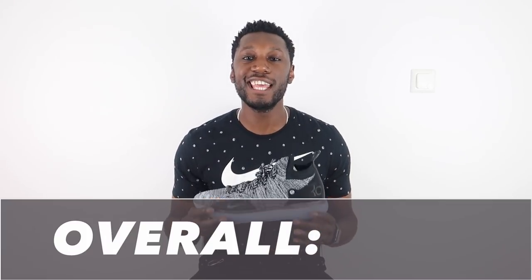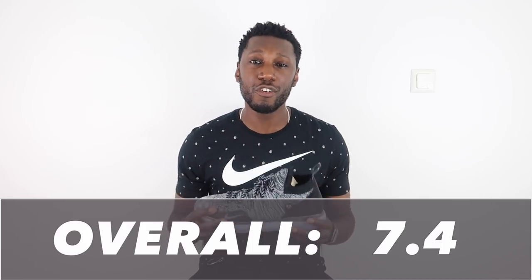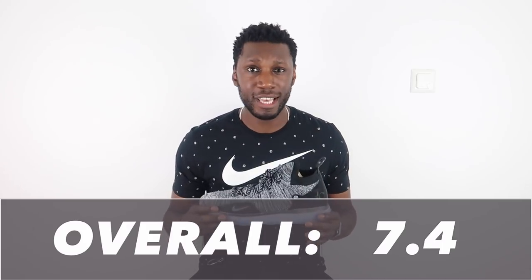After taking all things into consideration and looking at all the scores, the KD 11 comes in at a 7.4 — with cushioning, materials, and traction absolutely taken care of, but let down by that lack of support. It's a pretty good score for his 11th shoe in the line, and at the same time the shoe does look pretty clean. So get you some — why not?